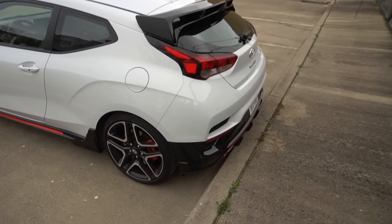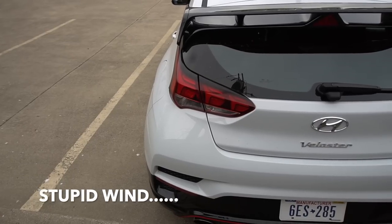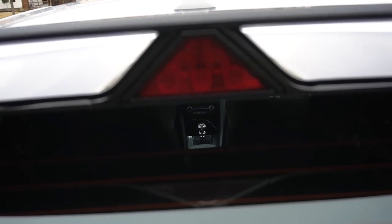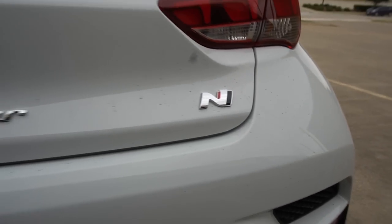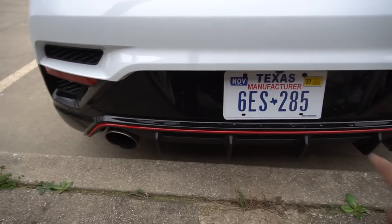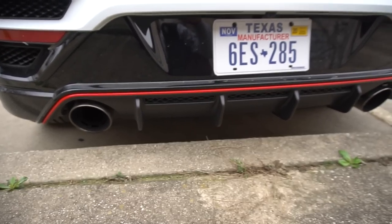My favorite part of this car is the rear end — everything is so tight and small in the back, it looks really good. The tail lamps remind me of Aventador tail lamps, and on the side it actually says 'Veloster,' which is a cool little Easter egg. You also have a third brake light specific to the N model, which looks super cool. There are some fake vented areas on the bumper, but then you have a blacked-out area with red accenting and massive exhaust tips that sound incredible.